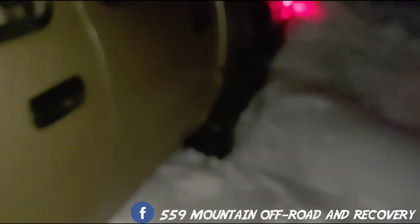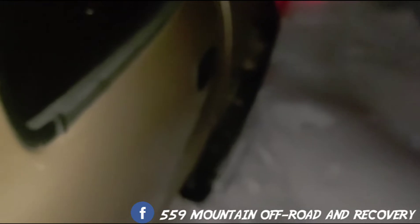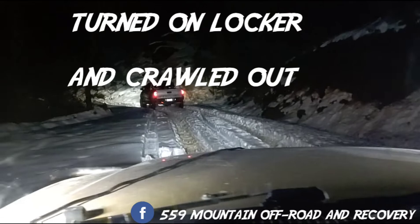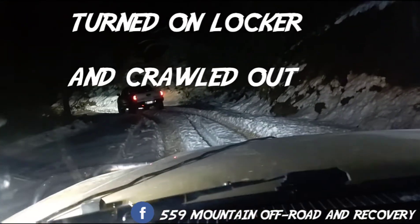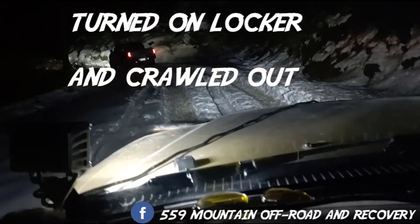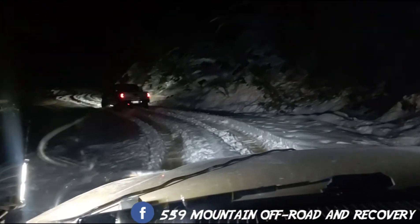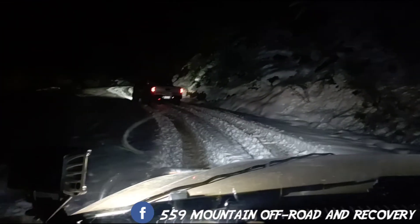All right, he's out. Now it's my turn — there is nothing to strap up to, so I kind of fell into a ditch. Now I've got to get myself out — I'll crawl out of it. All right, we are both out, back on the road and recovered.